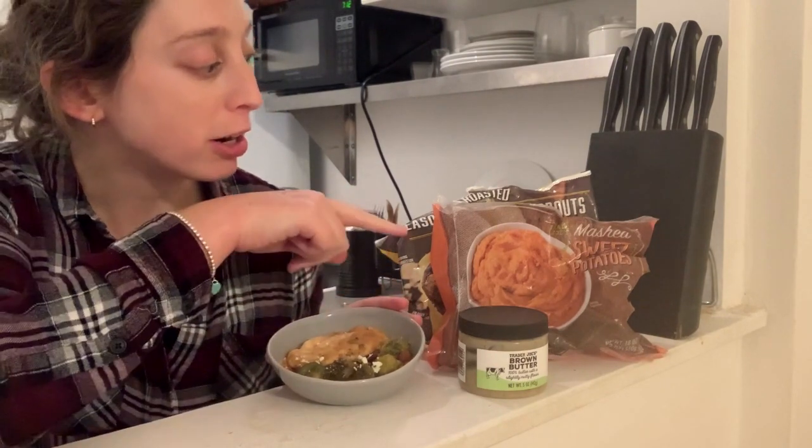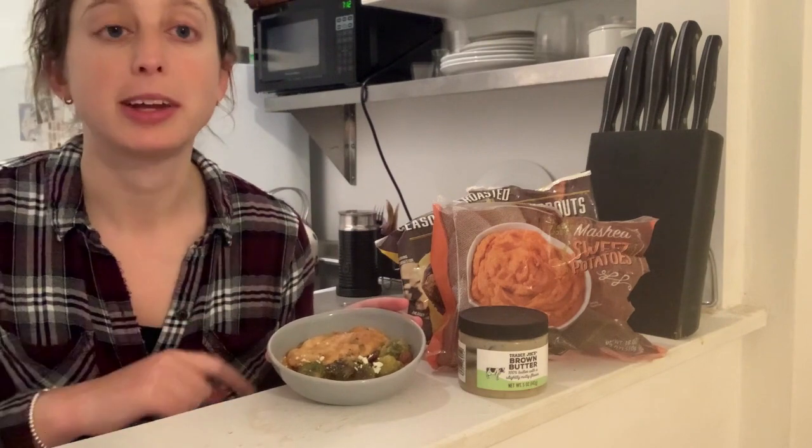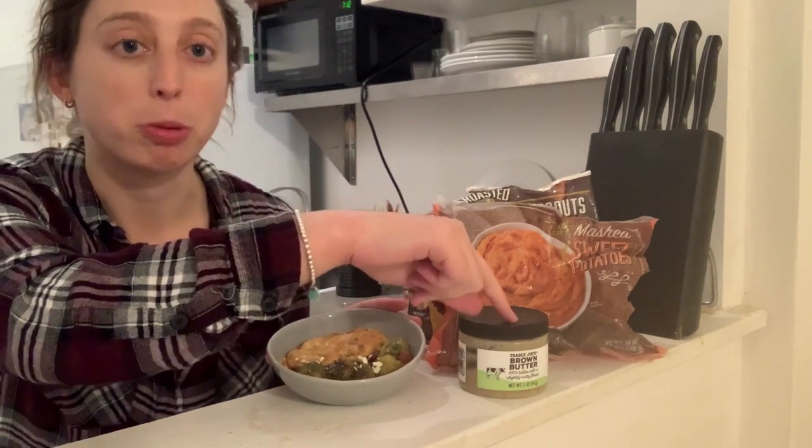For the base of my dinner, I used Trader Joe's mashed sweet potatoes, which I microwaved with a little of the brown butter.